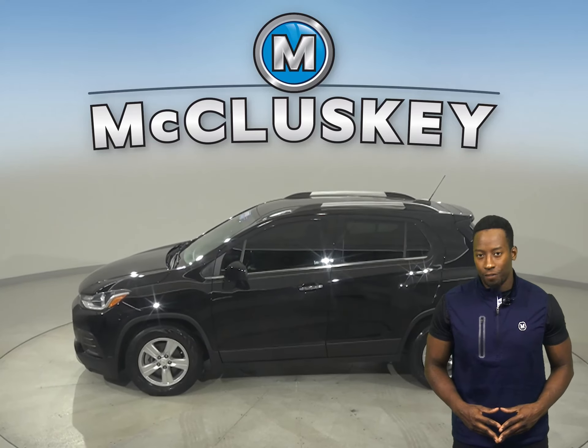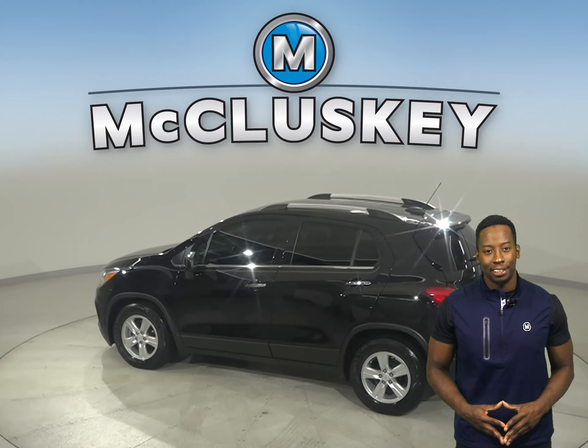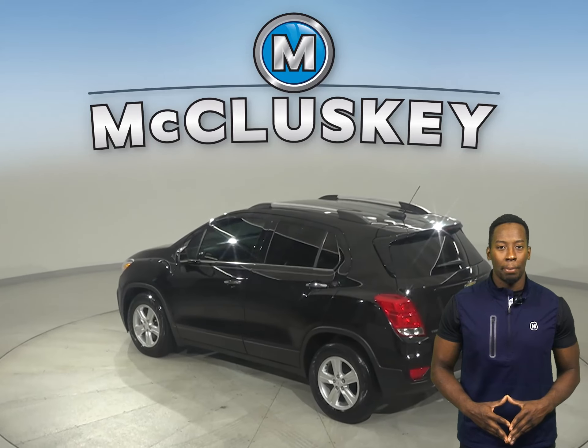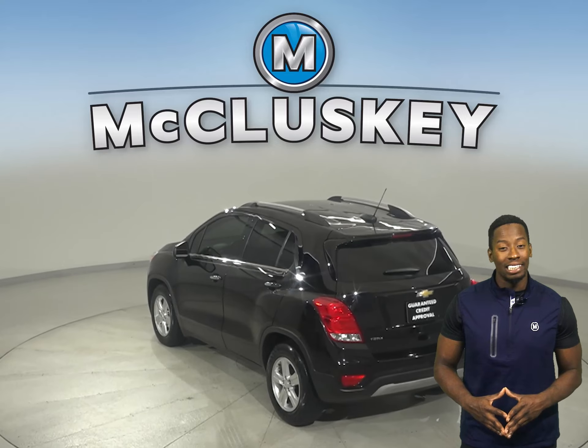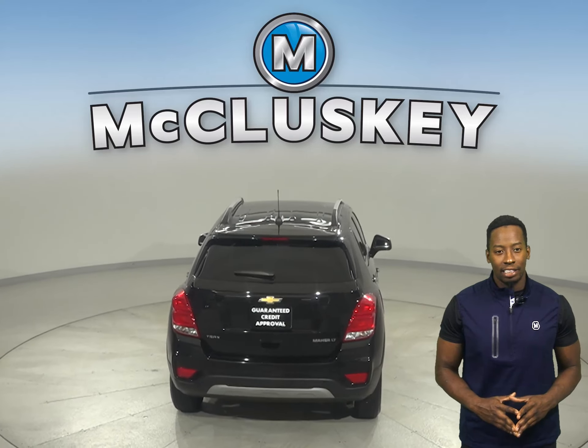This 2019 Chevrolet Trax is the perfect SUV for you. It has an Ecotec 1.4L i4 turbocharged engine with a 6-speed automatic transmission. On the highway it gets 33 miles to the gallon and 25 in the city.